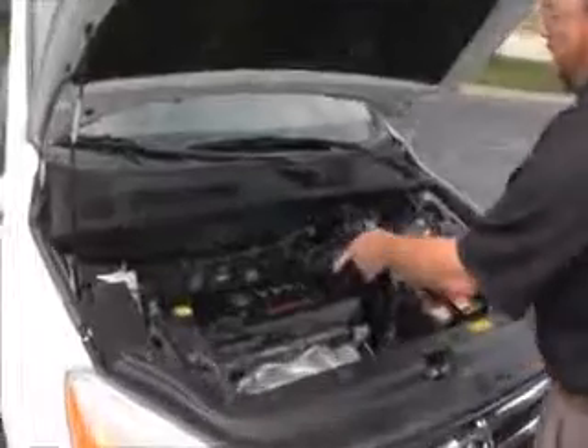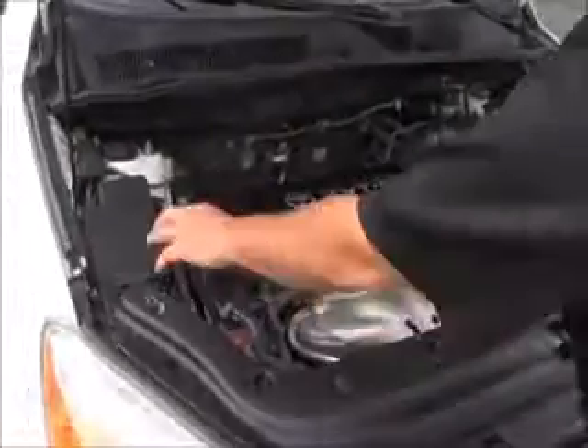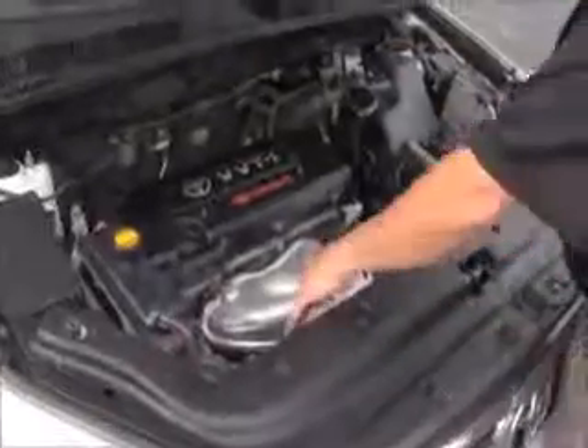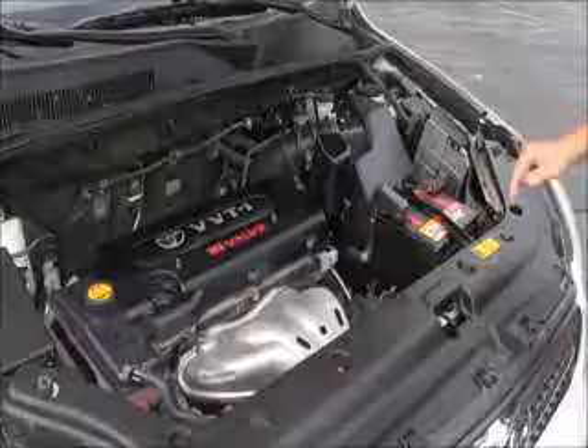Under the hood you have the 2.4 VVT-i 4 cylinder 16 valve, RAV4 four wheel drive. Centrally located fuse box, clear reservoir for your windshield washer fluid, engine coolant, power brakes, insulated dipstick for oil check and oil fill, transmission check and fill, and a maintenance free battery.